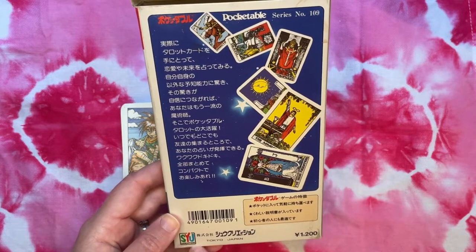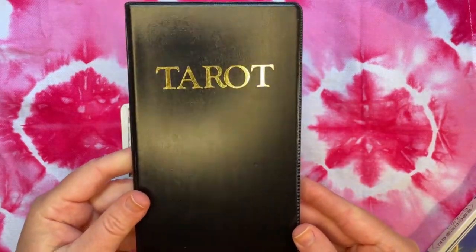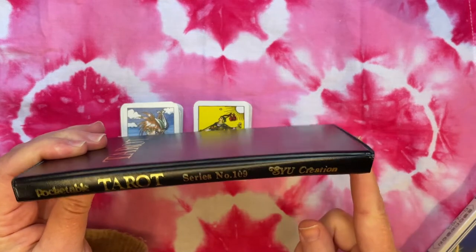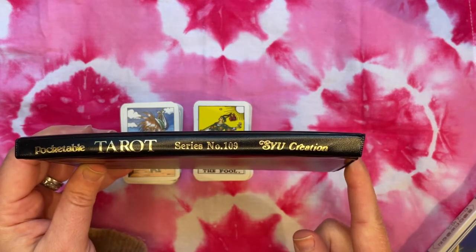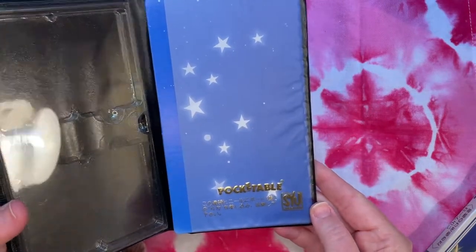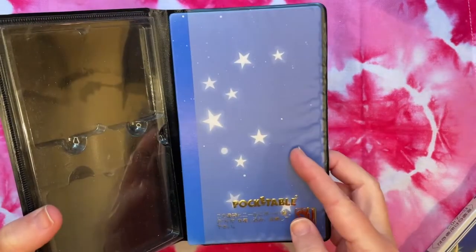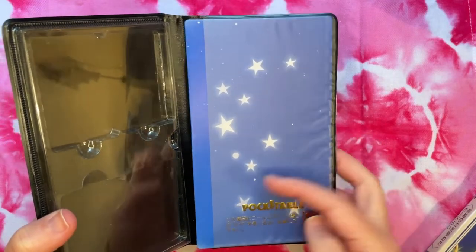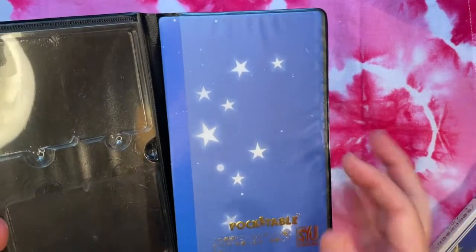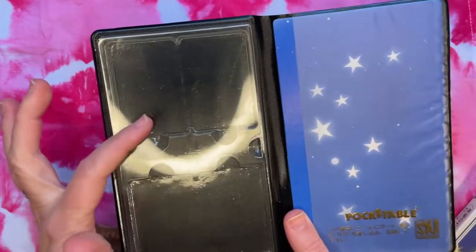SYU Creation is the publisher. The inner wallet reminds me of an old-style calculator wallet — a sort of pleatherette. It has the publisher's information on the side: pocketable tarot series number 109, SYU Creation. On the inside you get a sort of game board. The back design looks like the backs of the Morgan Greer with the blue background and an asymmetrical star design, but I don't think it has anything to do with Morgan Greer — it's just meant to be esoteric.